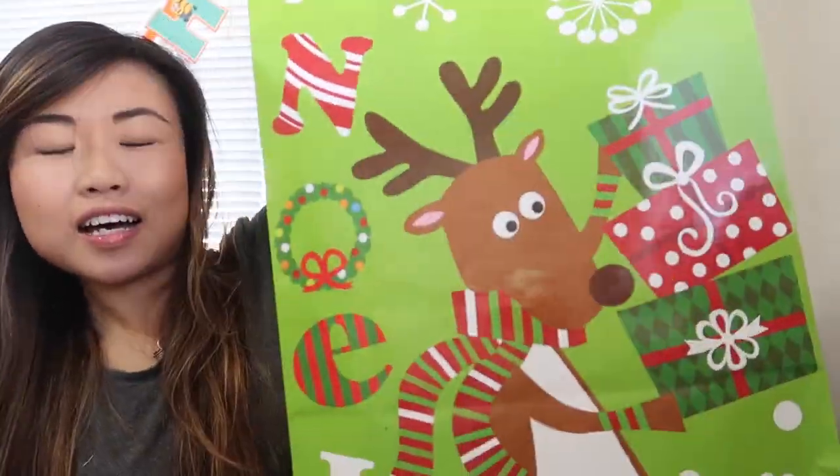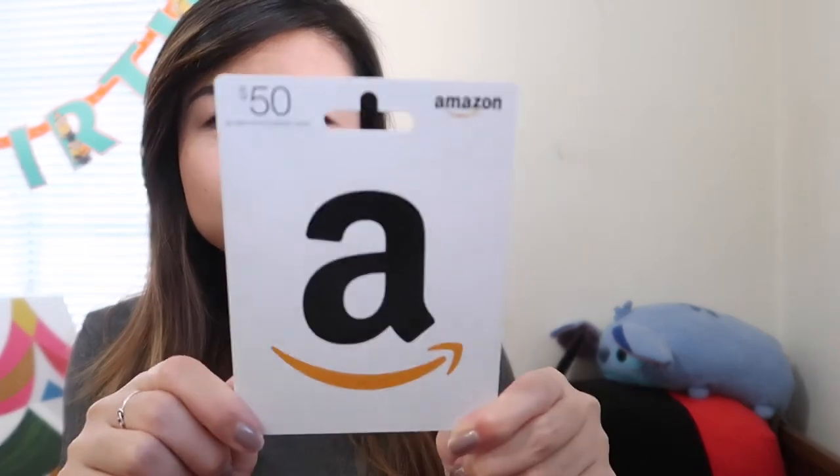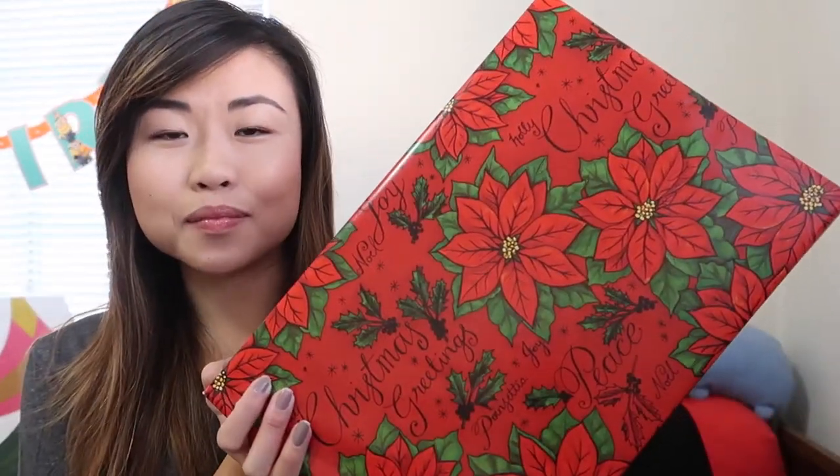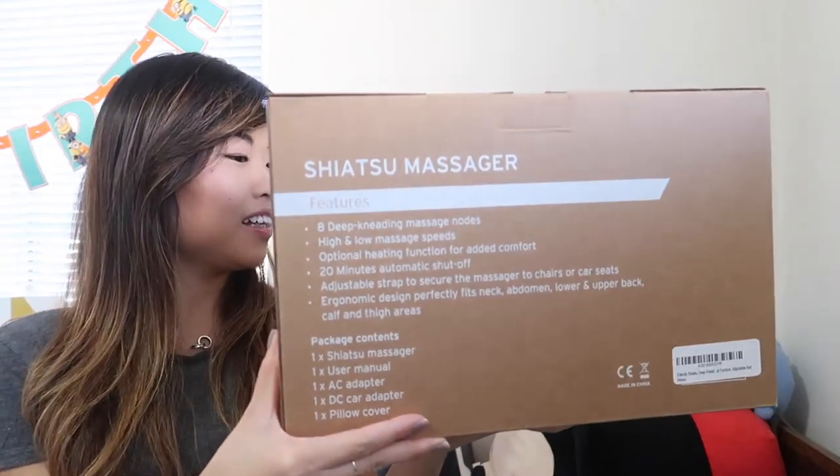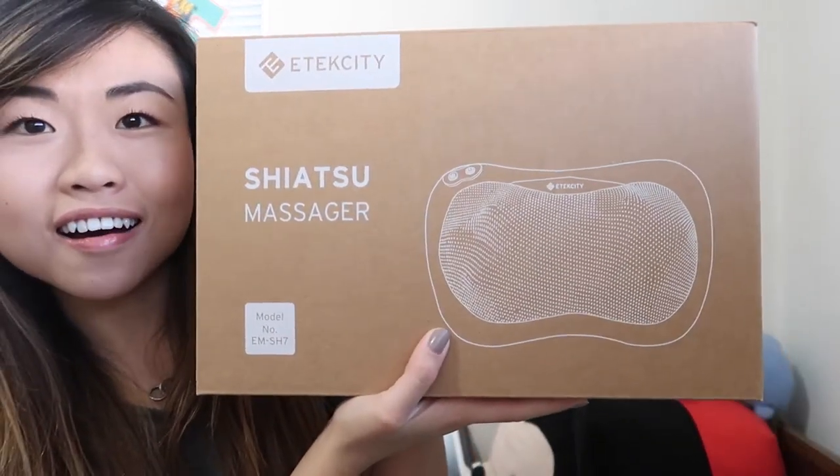Next I have a gift from my supervisor. She gave me two things — the first is a $50 Amazon gift card, which is super cool. The second I hadn't opened yet and thought it might be chocolate, so we're opening it together. It turns out it's a shiatsu massager — I was completely surprised!